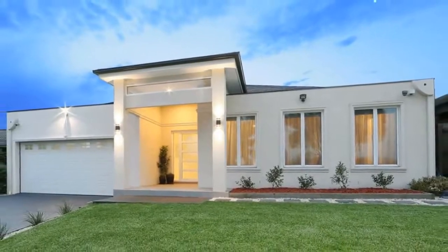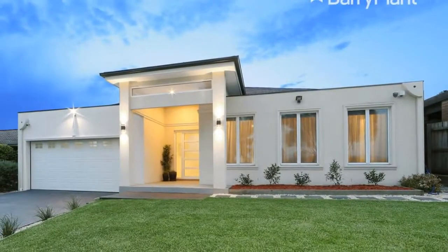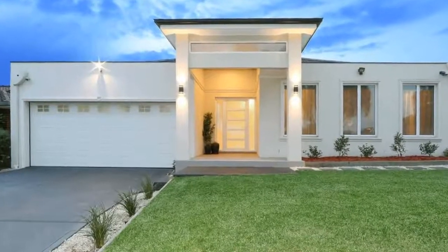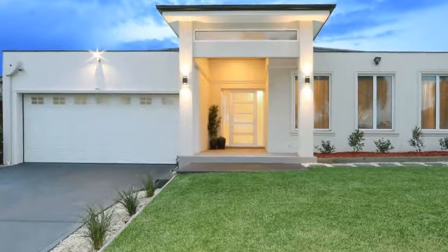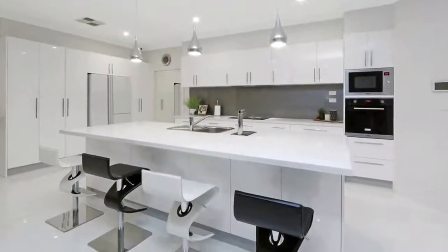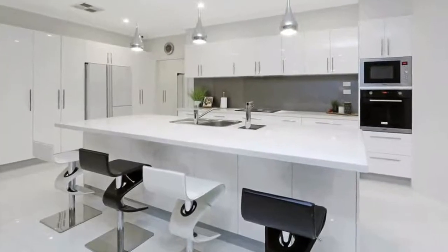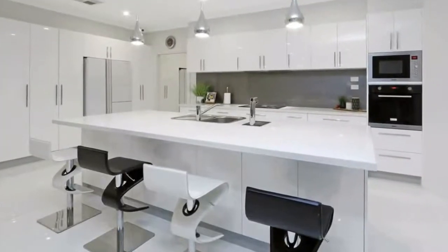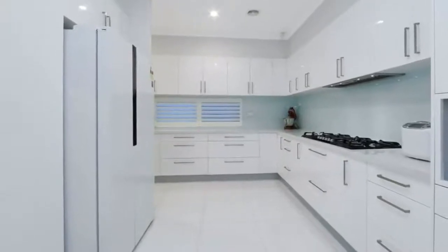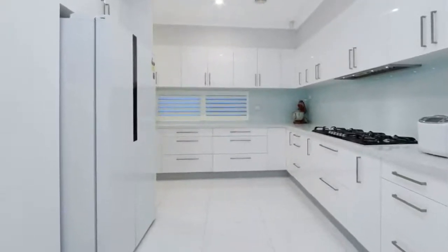Auction 24 February 2018 at 11am, unless sold prior. An outstanding custom designed home of only 3 years young showcasing exceptional quality throughout an expansive floor plan that provides the perfect blend of large open plan and zoned living spaces. The striking Georgian façade and granite portico open up to a captivating home graced by high ceilings.